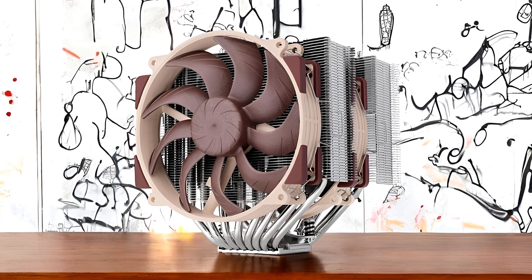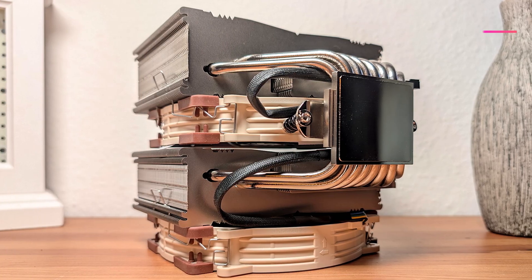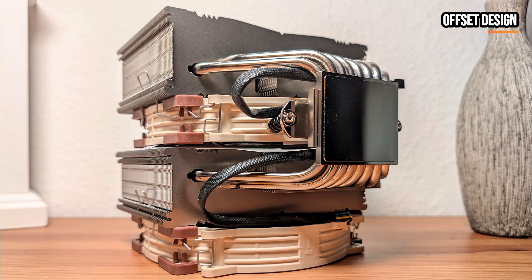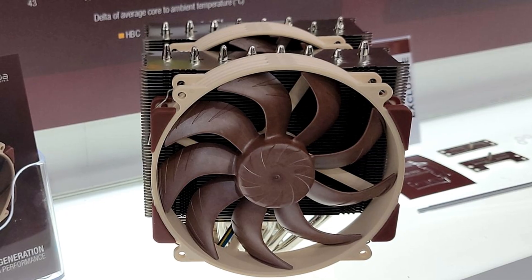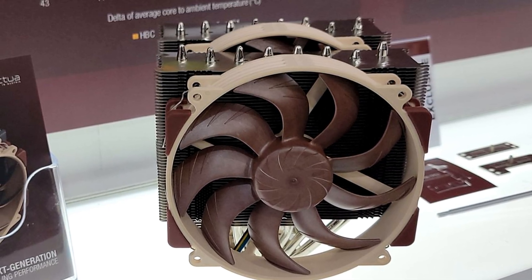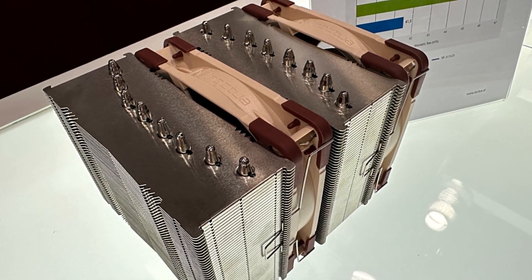The design of the NHD15G2 also addresses common compatibility issues. Its offset design, featuring recessed lower fins, ensures that most current motherboards with top PCIe slots can be used without interference. When running in single fan mode, you still get a generous 59mm of RAM clearance, though it's reduced when both fans are installed. This smart design consideration makes the cooler a versatile choice across a range of builds.